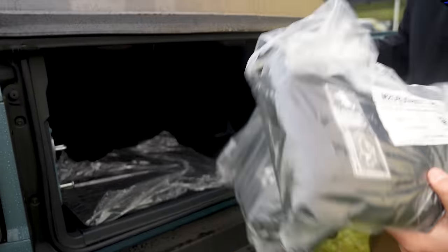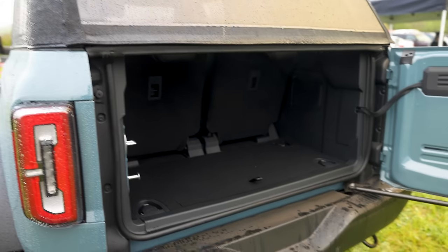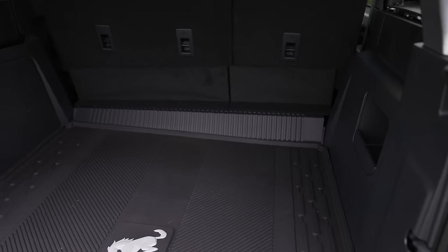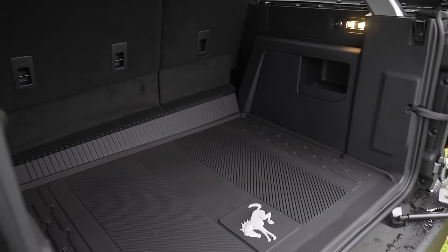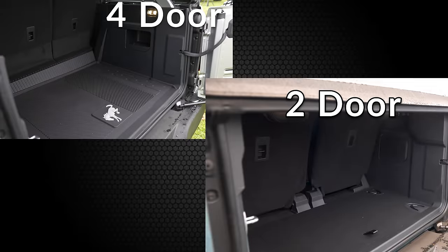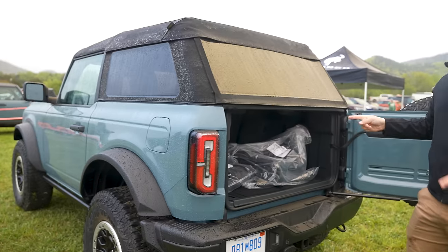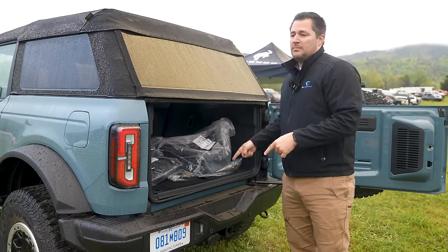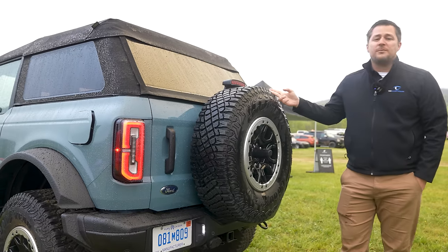As you compare it to the four-door video we made not long ago, there is a good bit of difference between the two and four-door as far as cargo capacity. Something to realize is that you can take the doors with you in the four-door but you can't in a two-door — it's not set up or made that way.